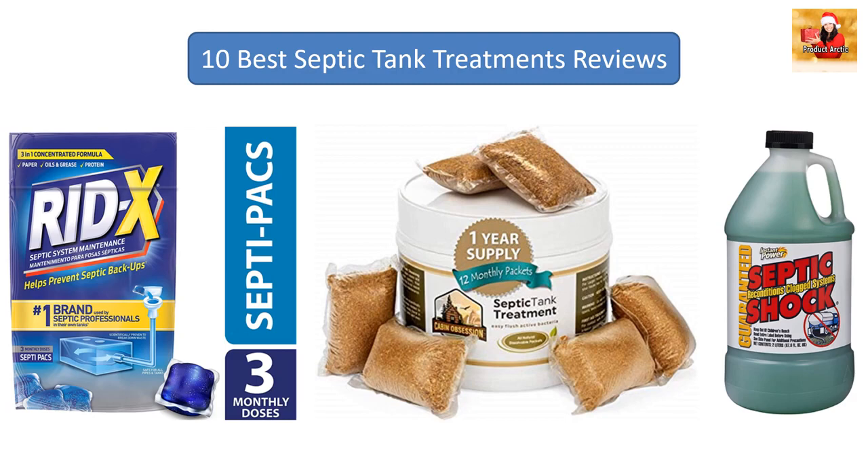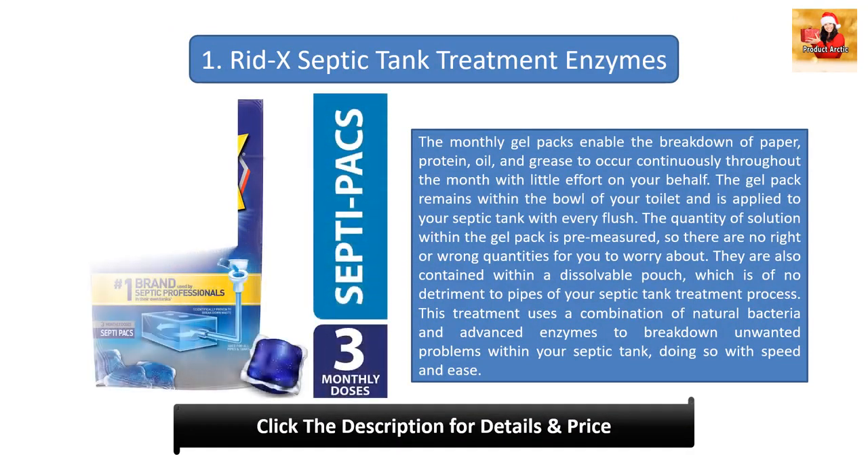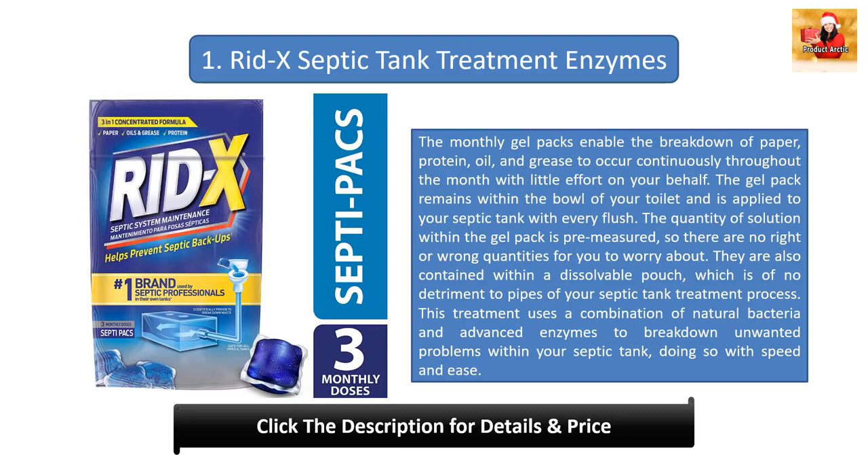10 best septic tank treatment reviews. We are including products with recommend voting to help you buy the perfect product. Thanks for checking out my channel — make sure to subscribe.